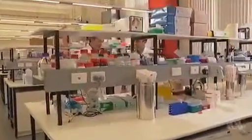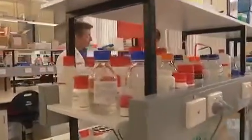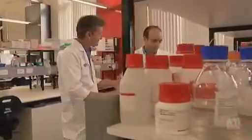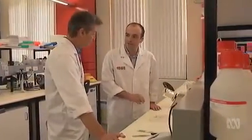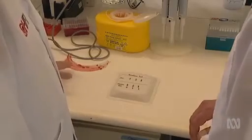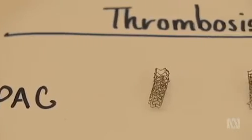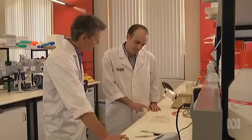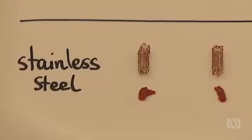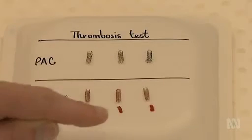An hour later, the moment of truth has arrived. It's the end of the experiment. Our loops have been rotating at body temperature, 37 degrees, for an hour. We've opened the loops and retrieved the stents, and you can see quite clearly the result. Our PAC coated stents are free of any blood or clot — they're still squeaky clean. In contrast, the stainless steel control stents have blood all through the struts, and you can see the large clots at the bottom that we found inside the stents.